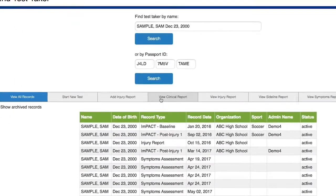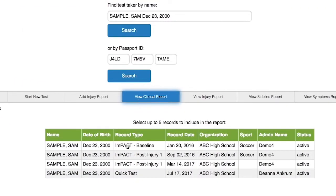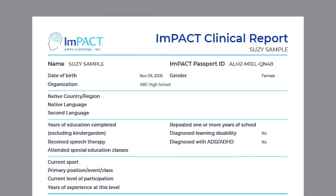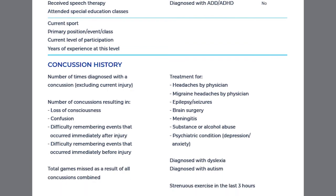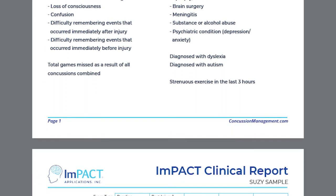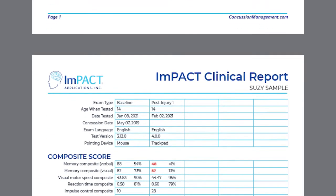When testing is complete, IMPACT produces a comprehensive PDF report to be interpreted by a healthcare professional. The report includes age reference normative comparisons, standard score, and reliable change index scores.